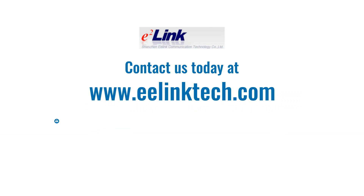Sounds interesting? Then contact us today at www.eelinktech.com.